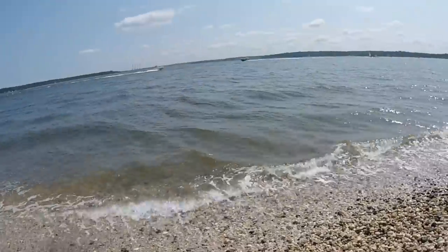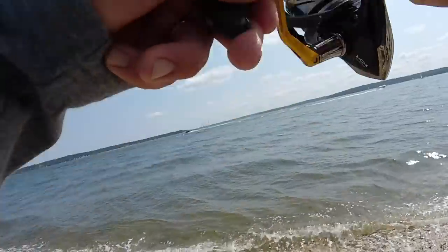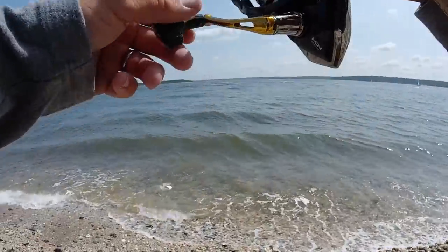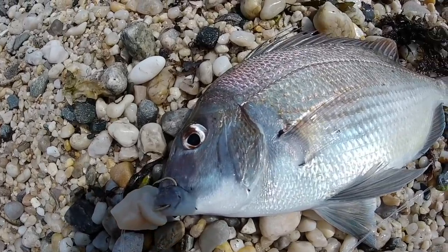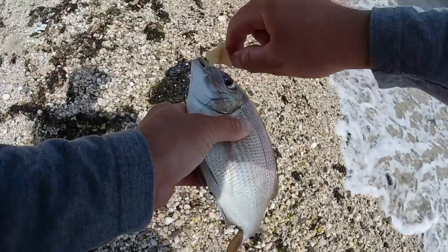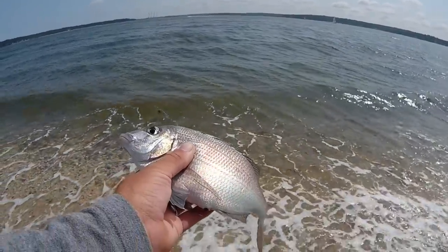Fish on! Feels like it could be another jumbo. Yeah, he was a nice sized one — not as big as some of the other jumbos I was catching, but definitely a nice sized porgy. Awesome fish, man — they're great little fighters. I guess because they got this big tail on the back, they can really pull hard.